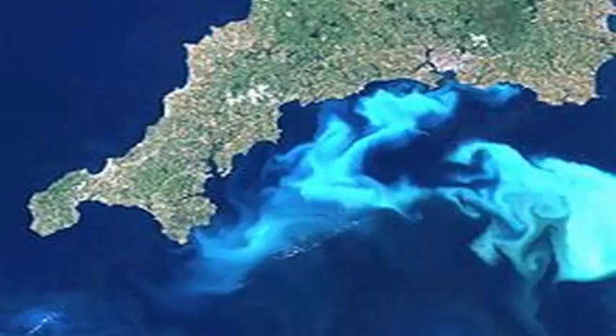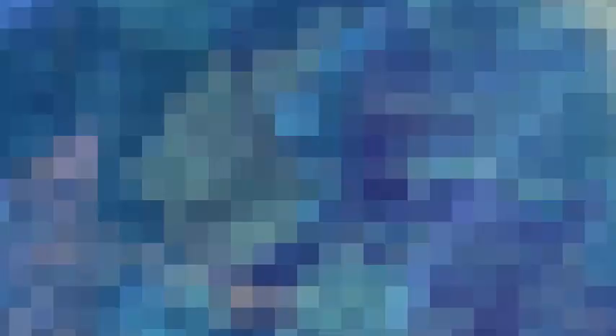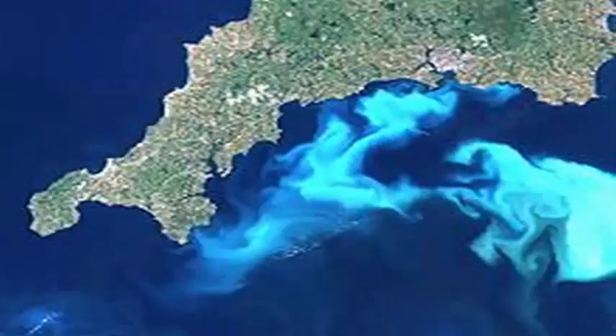The researchers also questioned the previous indirect model of the role of the belt in the global carbon cycle. Coccolithophores extract carbon from the ocean when they build their cells, but they also release carbon dioxide in the process.